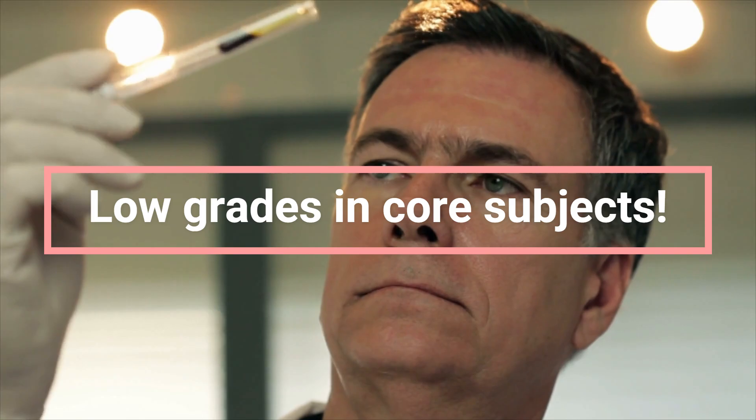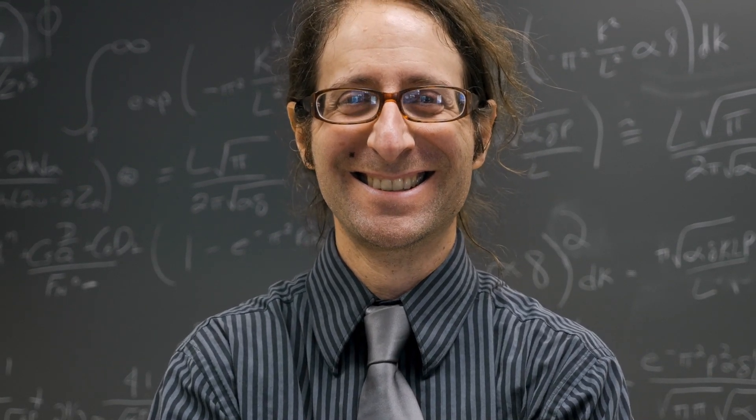The next issue is low grades in core subjects. Some universities now ask for transcripts and grade cards, reviewing the grades you obtained in key courses — especially since you may be asked to teach those courses at the undergraduate level. For example, if you are in mechanical engineering and got C or D grades in fluid mechanics, dynamics, or solid mechanics, that is a red flag. If you have weak grades in core courses, consider applying to universities that do not ask for transcripts and are more focused on your publication record.